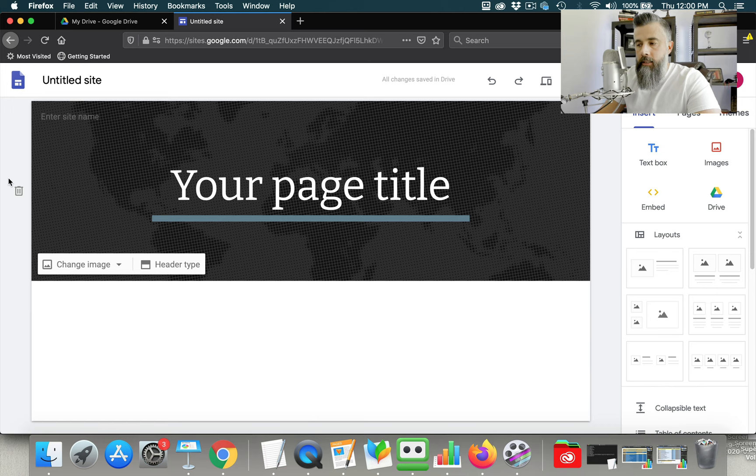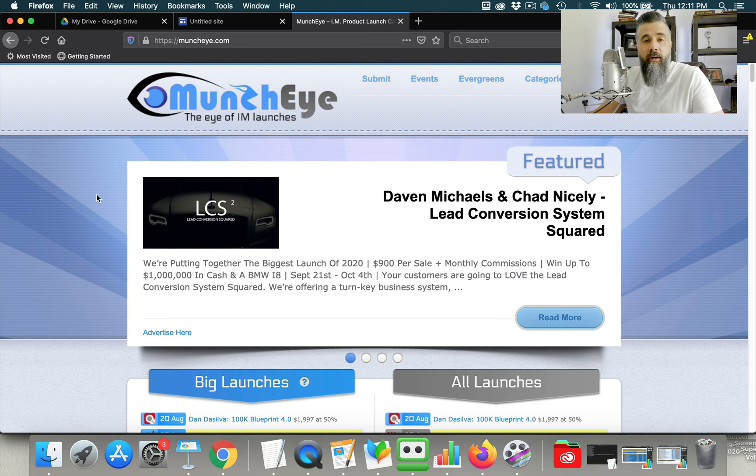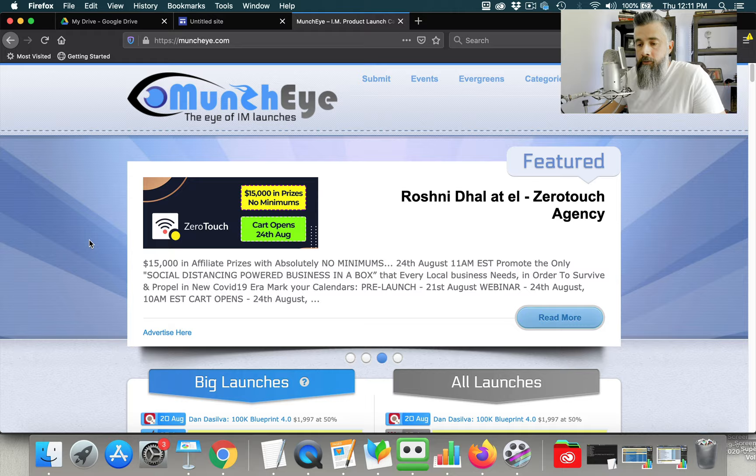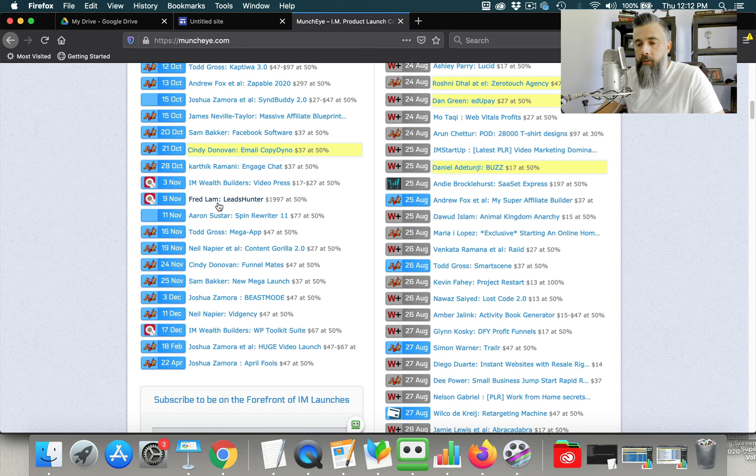What we're going to do is build a sample site. I've opened up muncheye.com, which is a JV notify board for digital marketing. If you're in the digital marketing space, you're probably already aware that the launch game is a very big game. Product creators will post their upcoming launches here to get buzz about the launch itself. I'm scrolling through looking for products I can build a Google site around. This one catches my eye — it has plenty of time before launch and a big price point. This is Leads Hunter by Fred Lamb. I have no affiliation with it; I'm just using this as an example.